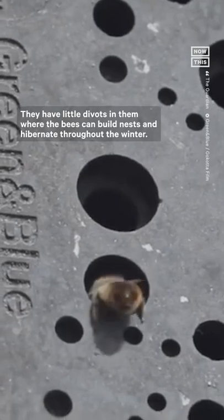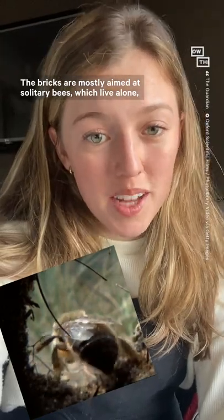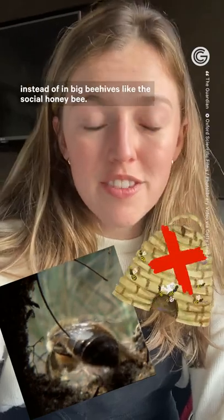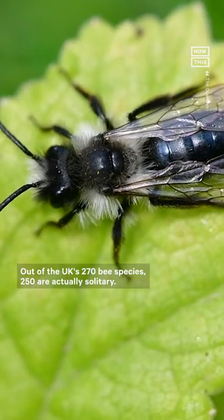They have little divots in them where bees can build nests and hibernate throughout the winter. The bricks are mostly aimed at solitary bees, which live alone instead of in big beehives like the social honey bee. Out of the UK's 270 bee species, 250 are actually solitary.